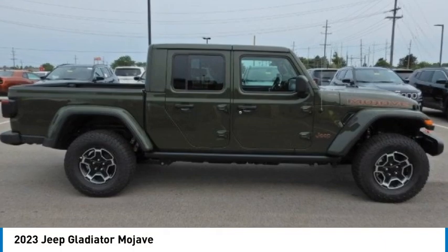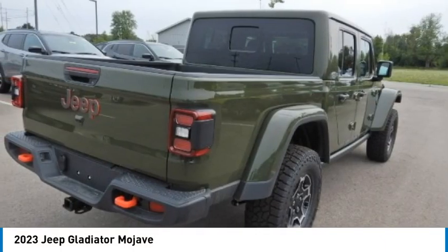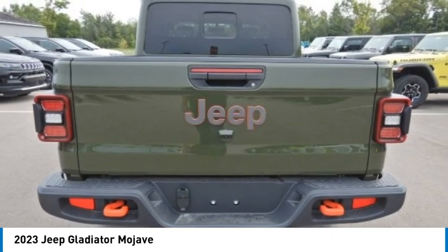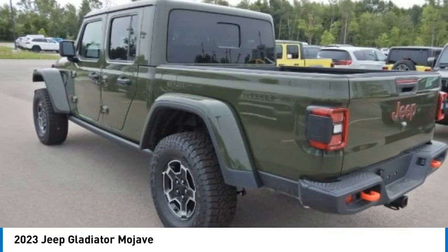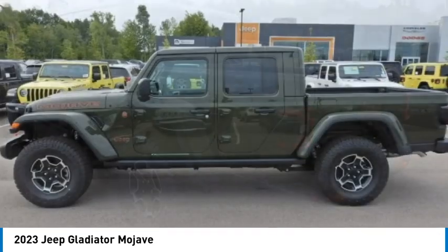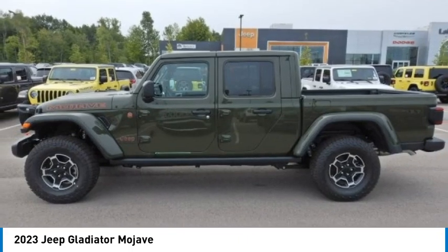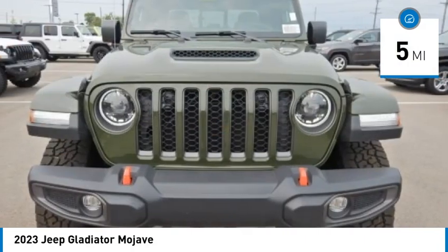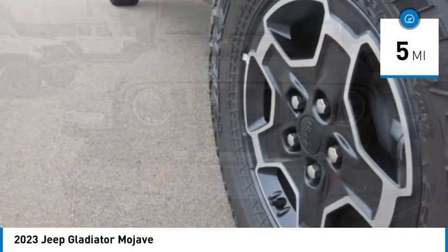Looking for the right vehicle? Check out the 2023 Gladiator. The Jeep Gladiator is just the off-road truck that Jeep fans have been waiting on. Enjoy the functionality of a truck while retaining the off-road capability. You'll fall in love with this Jeep Gladiator. This vehicle has less than 100 miles. Here are some of this vehicle's great options.